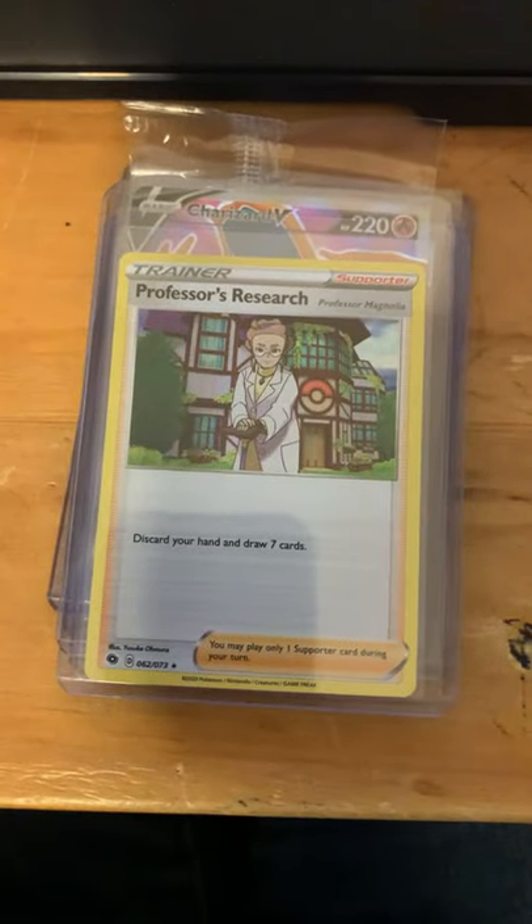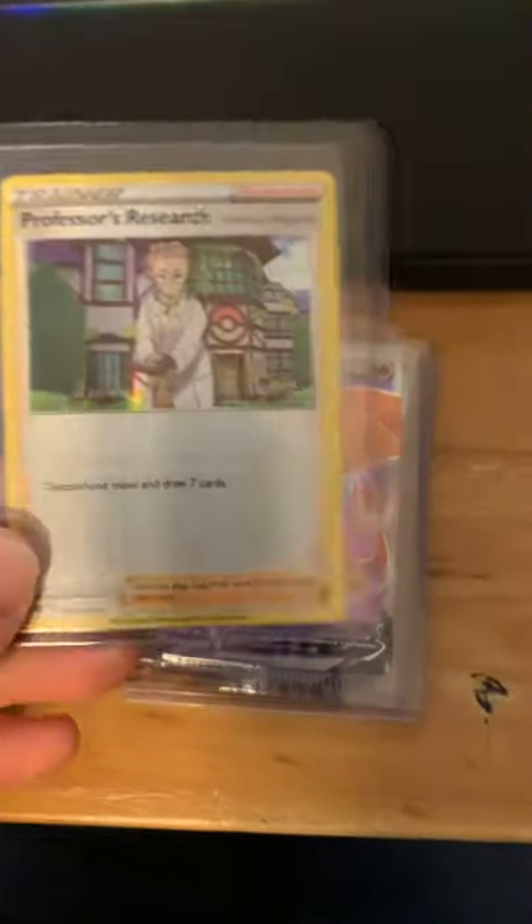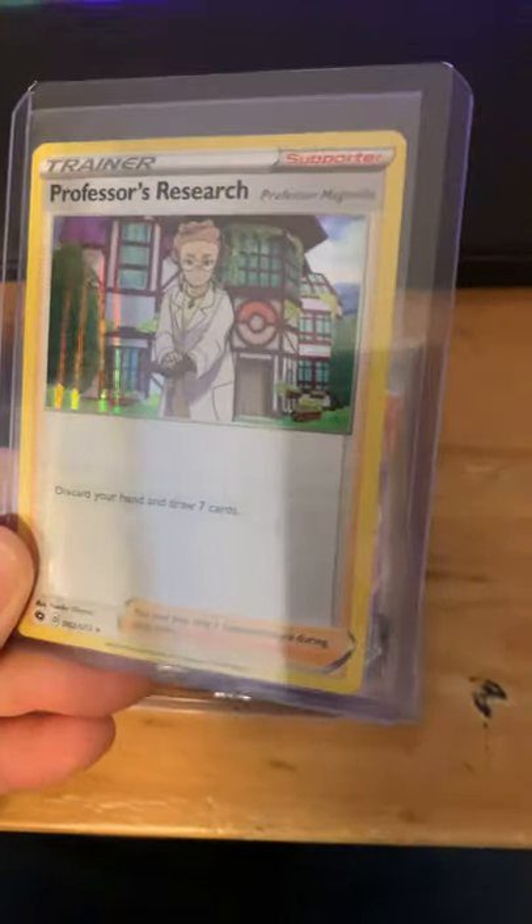As you can see by the hyper rare I just pulled off. Here's a Professor's Research that has some holobleed on it. All of the Professor's Researches I've pulled have had some.